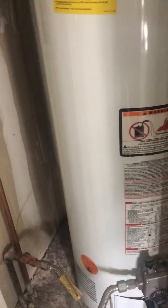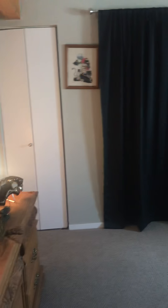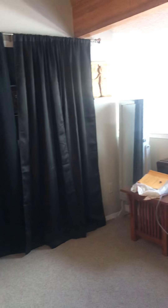Carpet is good up here. We have one window here. There's a closet and a water heater. And then we have like a loft bedroom — or office, whatever you want to use it for.